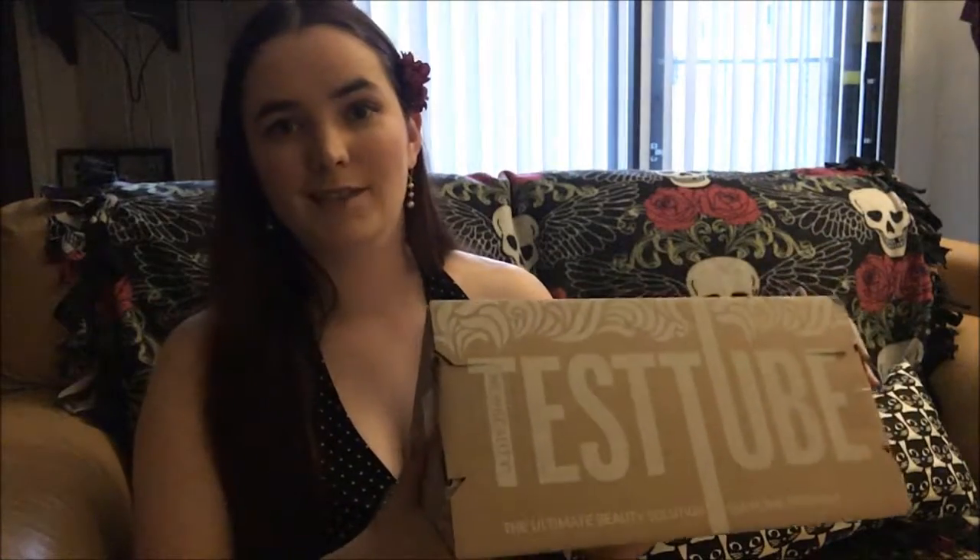Hello viewers! Today we're going to be doing another unboxing video. This one is for TestTube, which is a bi-monthly subscription box.